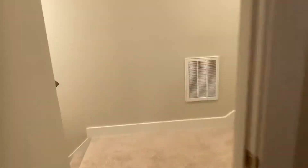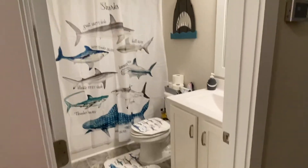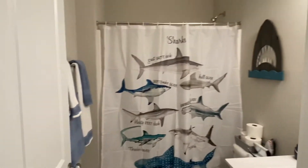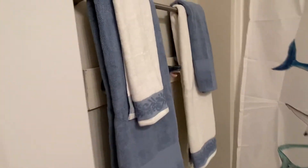Then we have the shark bathroom. And for our little guys, there's a lower towel hook. Shark head's peeking through.